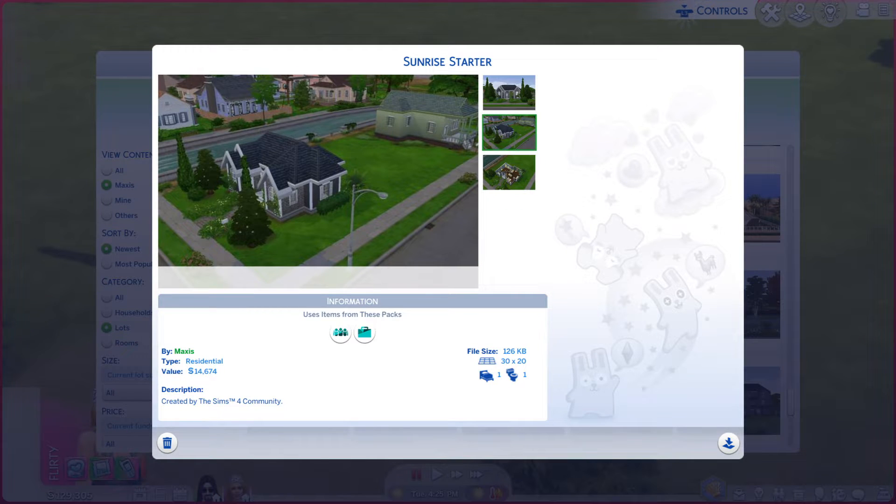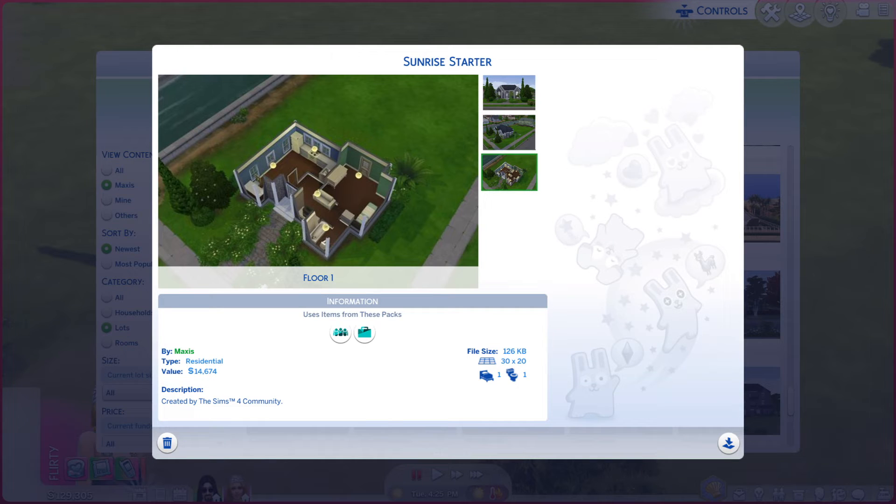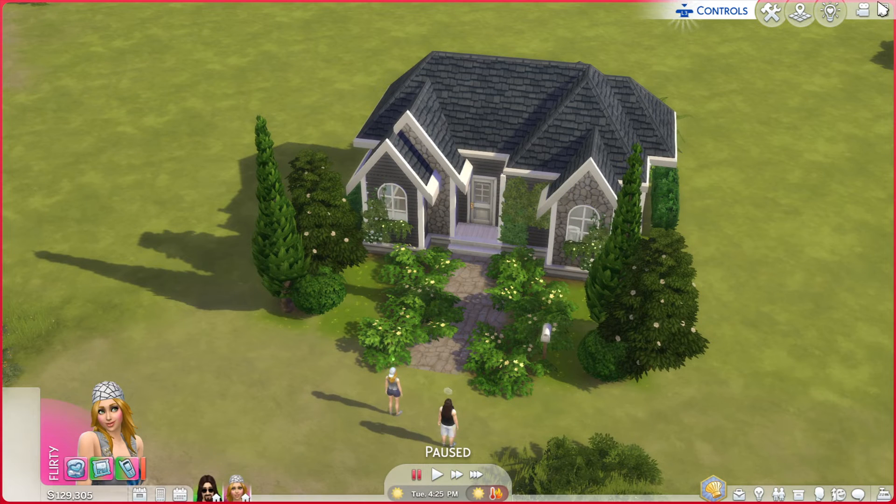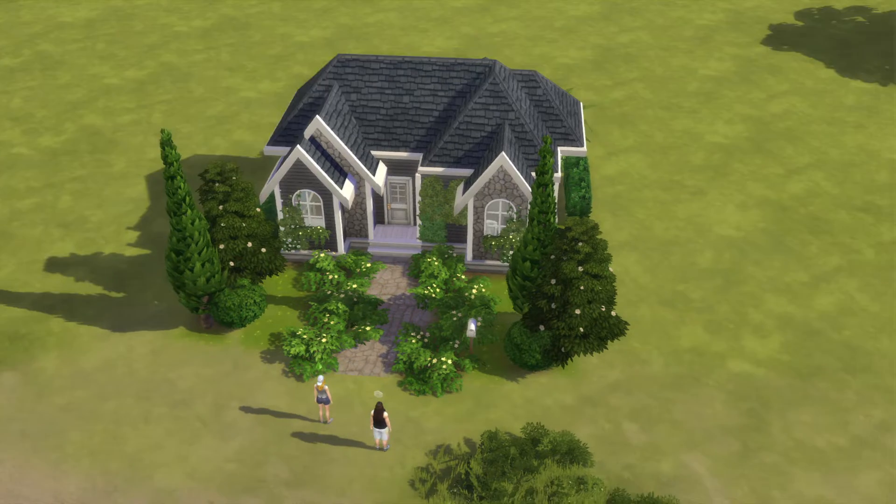Let's take a look at these photos and see if it does the lot justice. Definitely a small little place. Let's go take a look at the real thing. If you have those two packs, you will find it in your own personal My Library. Now let's take a look at this little place.